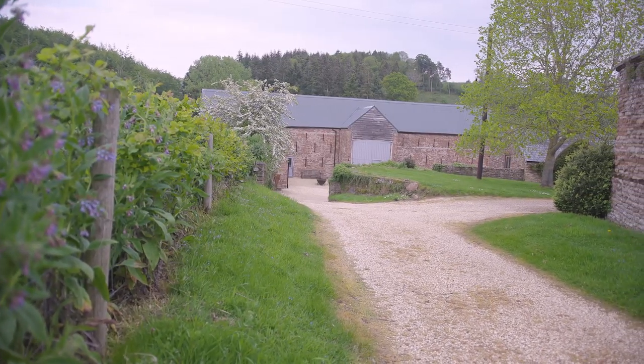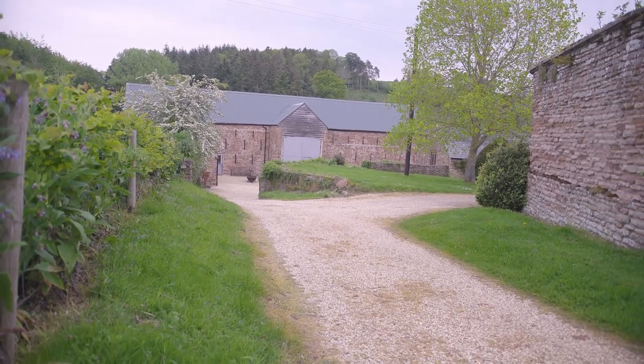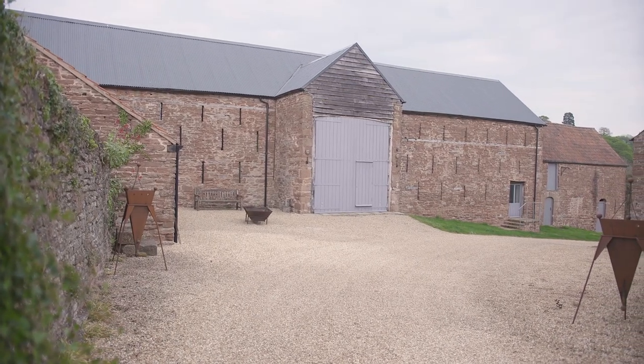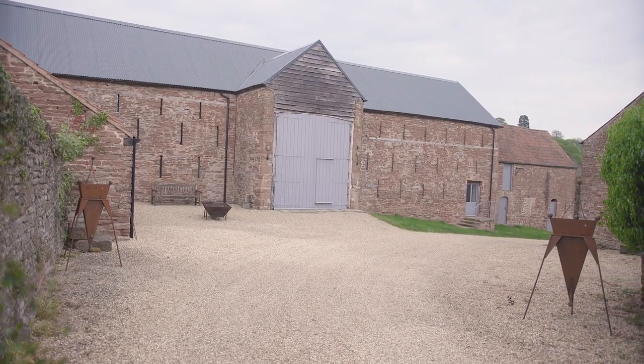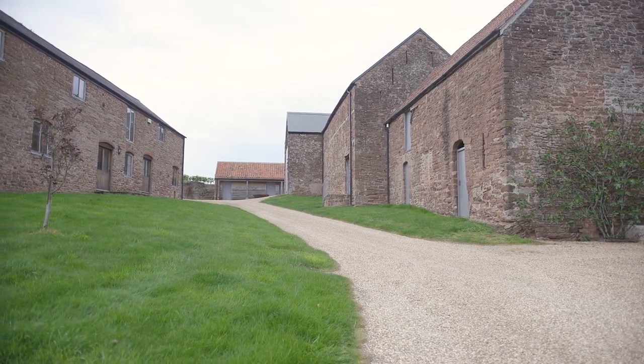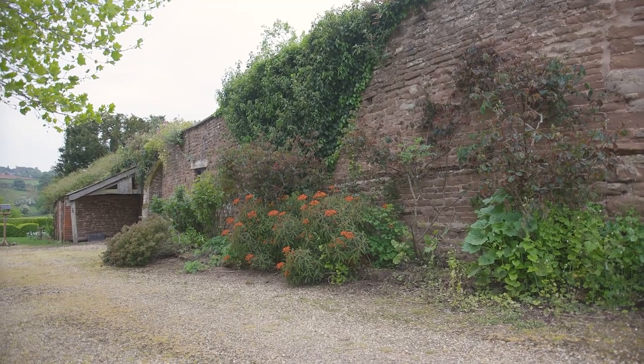We've also, in the last couple of years, set up a wedding venue because we have an old 15th century scythe barn. It was in pretty bad shape and we've completely renovated it and turned it into a wonderful venue to hold weddings, birthday parties, rugby parties — very important. So everything has to look as good as we can possibly make it.